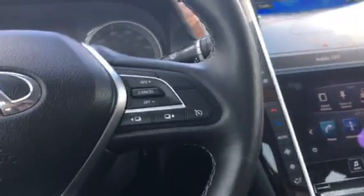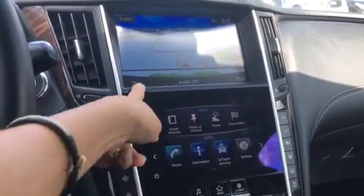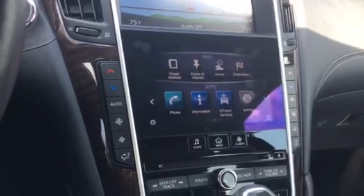On the inside of this car, you have a ton of things going on. You have two LCD monitors — one here and one here. The top is for navigation, and the bottom is for your apps, climate control, and your main menu.